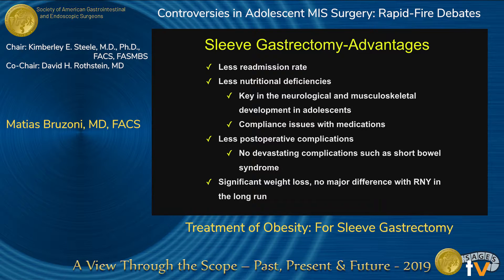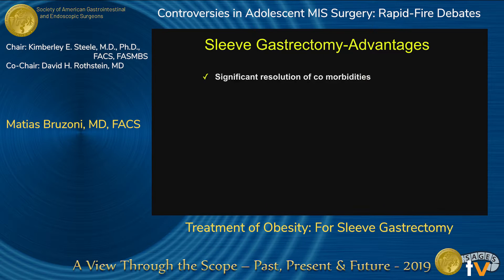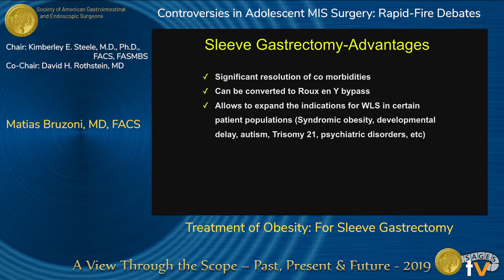Overall, weight loss is pretty significant with sleeve gastrectomy, and when you look at it in the long run, there's no major difference compared to Roux-en-Y. These patients, as they lose weight, will have significant resolution of comorbidities, and they can always be converted to a Roux-en-Y gastric bypass in case of weight regain or when they turn adults if they want to do things differently.